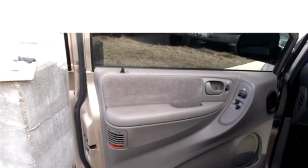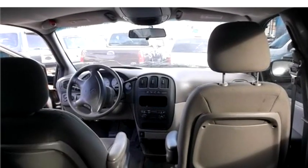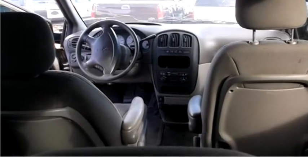It has a six cylinder engine, engine size is 3.3 liter V6 OHV 12V FFV. It has options like tinted glass, power mirrors, power locks, and power windows. Please come visit us at 602 South Sheridan, Tulsa, Oklahoma.